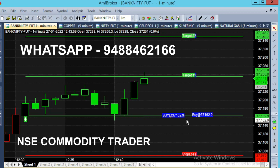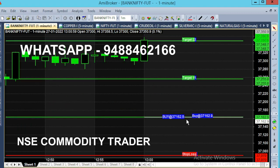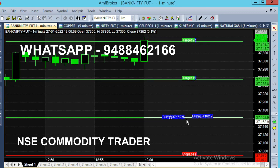We have a buy call in the Bank Nifty 1-minute chart. In 13 minutes, we have a breakout. Now at 1 o'clock, we have a breakout. In this chart, we will support you in the live market. You can see the candle and candle color — they will explain the trend.